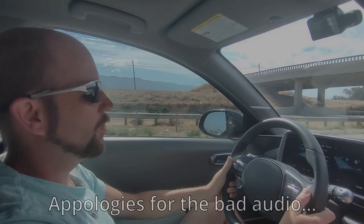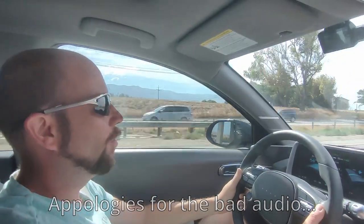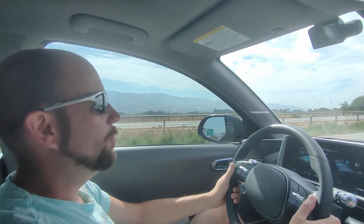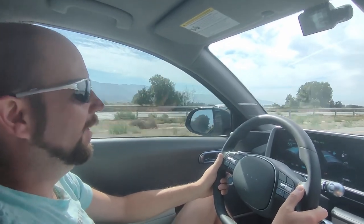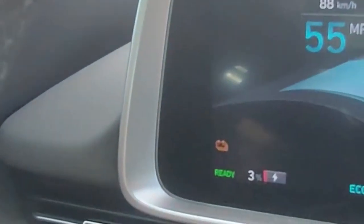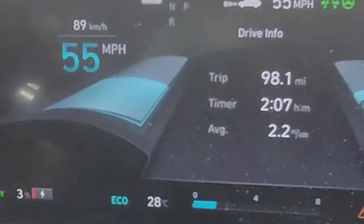We're in Soledad and we are down to 4% charge left. We unfortunately hit a bit of a headwind and I decided to skip the last charger, which was about 30 miles back. So we've got 6 miles of range left and we have to go 1.2 miles — this is definitely the closest we've been to running out of electricity. We made it to the fast charger at 3% battery, so somewhere between 2 and 3%.